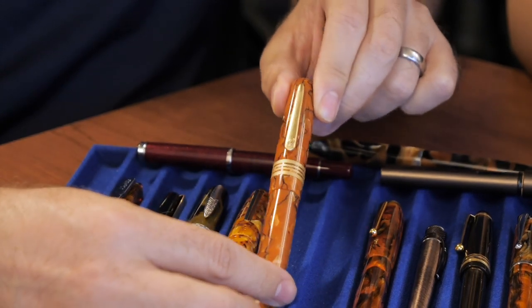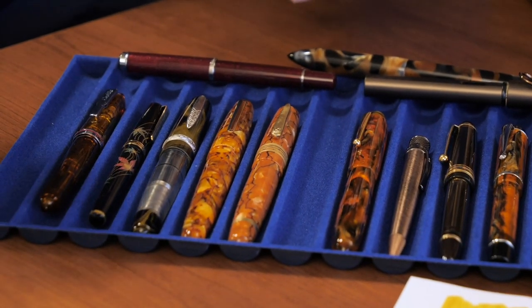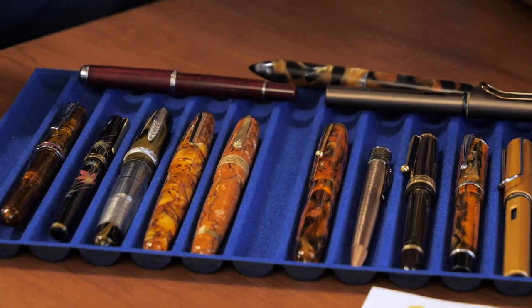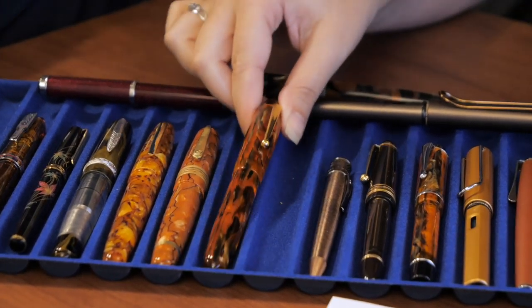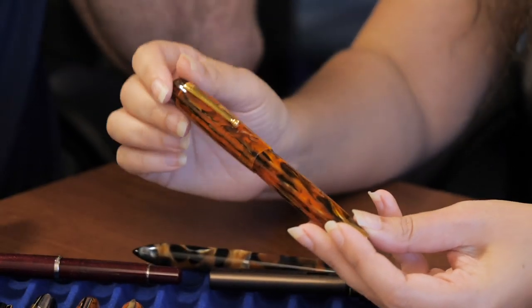The Stipula Etruria Alter Ego celluloid — they've done this pen material in the past, but we went there and they literally have a small stockpile of it that they can't make anymore. This is the last of it. So we have some pens left and we will not be able to get more. Especially if you're in love with this material, this is basically the only way you can get it unless you find a vintage pen. It's a piston filler, 18-karat gold nib, solid writer. I like that size of pen.